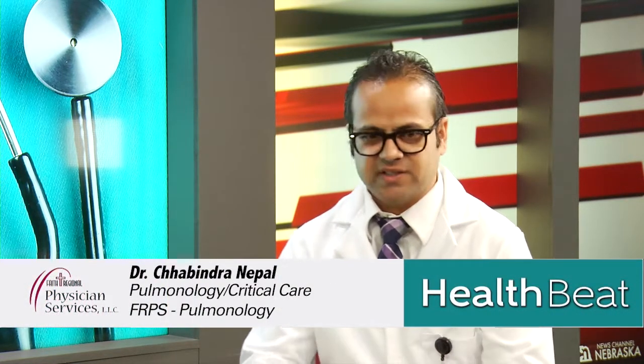What is pulmonary hypertension? Pulmonary hypertension is having high blood pressure in your lungs. Similar to high blood pressure in the rest of the body — we call it systemic hypertension, which most people are aware of — we do have increased pressure in the lungs, and it is known as pulmonary hypertension.